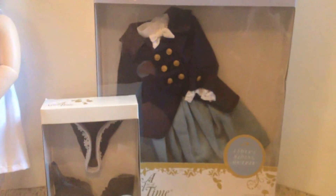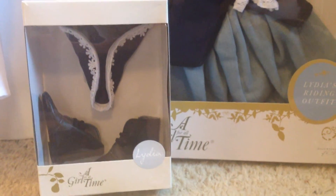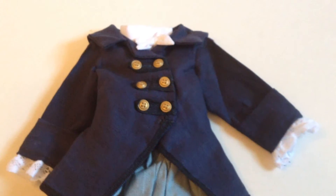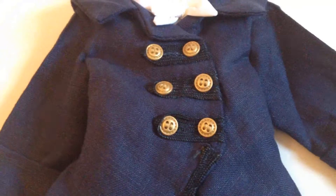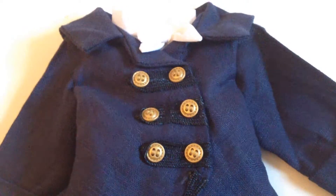Hey guys, it's Rhonda with an opening video. I have Lydia's riding outfit, her riding hat, and shoes for a review today. Guys, this is gorgeous — it's like linen, stunning with these gold buttons. Oh my goodness. Let's see what the full description says.